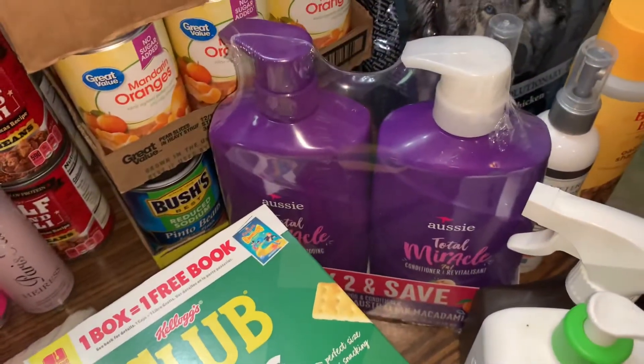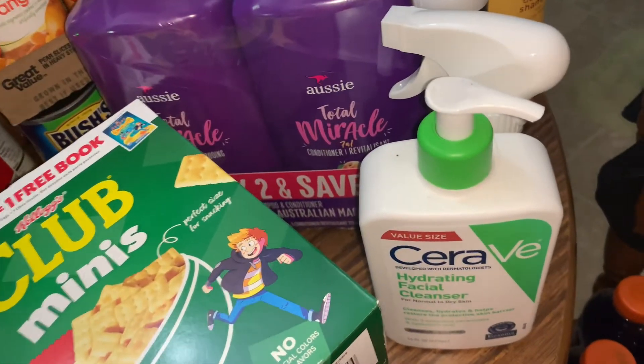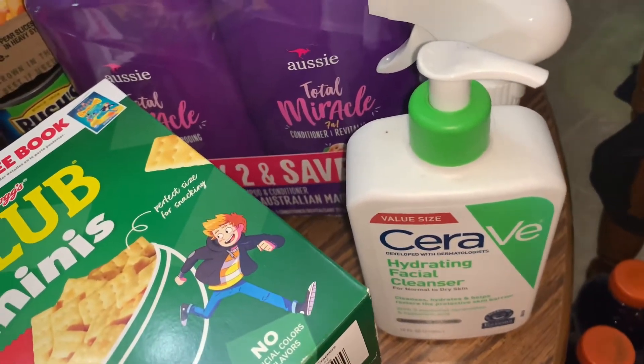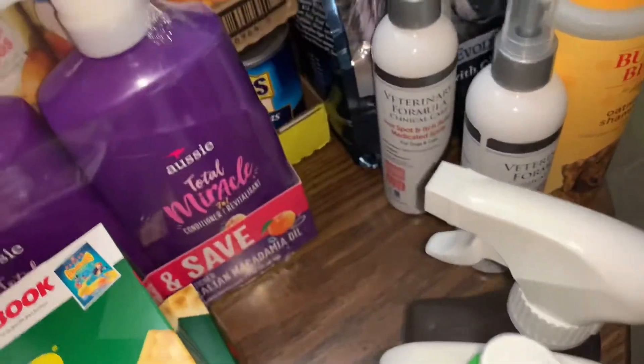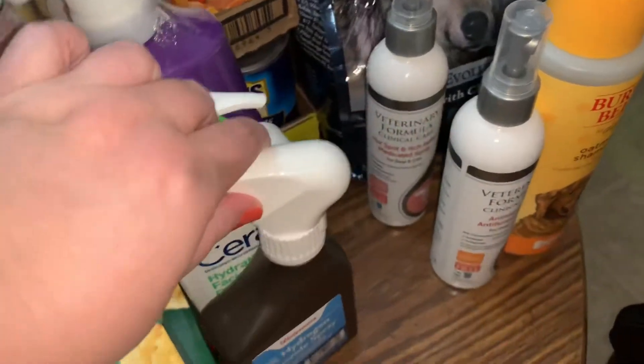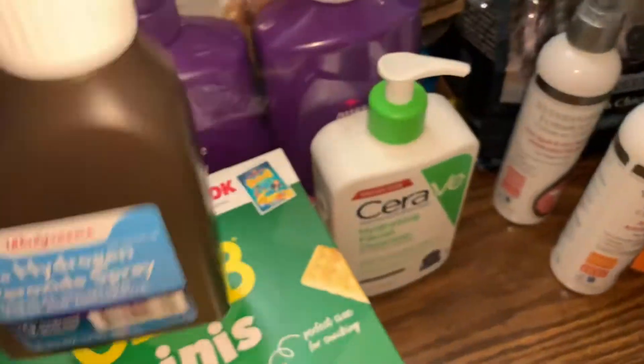I picked up some more shampoo, some hydrating facial cleanser — the CeraVe. And some hydrogen peroxide spray.